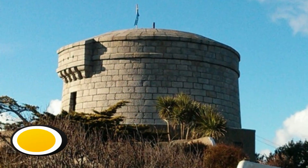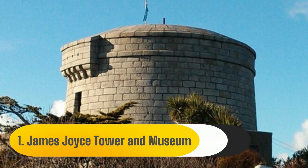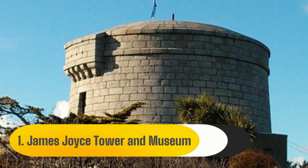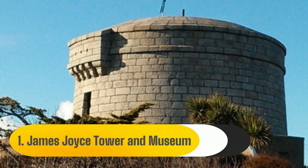Number 1: James Joyce Tower and Museum. We are aware that Joyce fans frequently visit Dublin, and if you are one of them, you should check out Sandycove's James Joyce Tower, which houses a museum honoring the life and contributions of the influential poet and novelist.